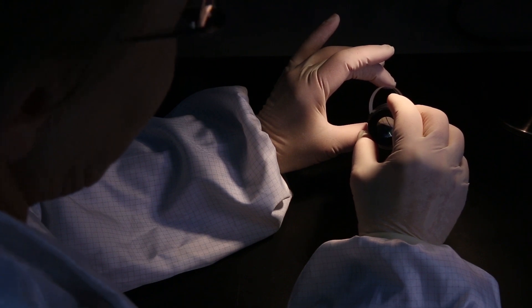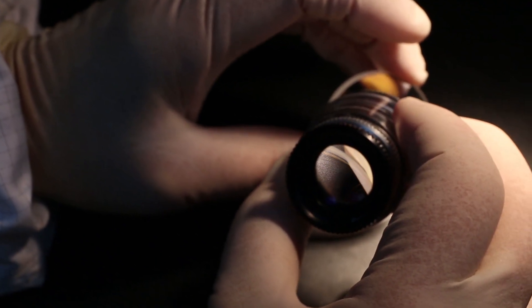If we suspect there is a surface defect, a loop is used to measure the scratch width and the hole's diameter.